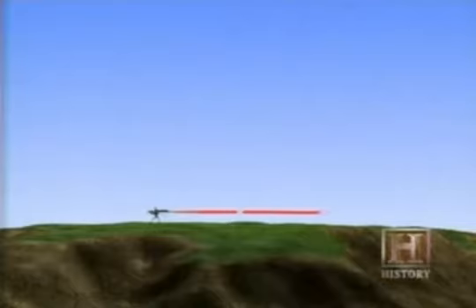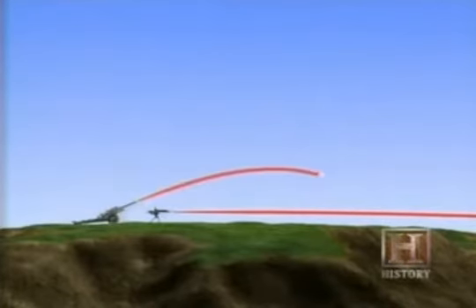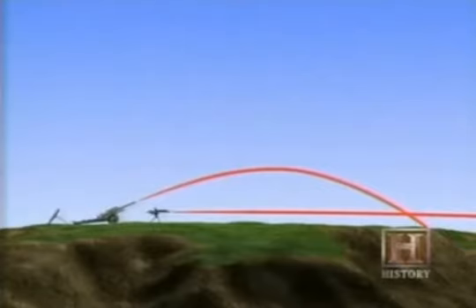As devastating as the machine gun was, large-caliber guns collectively known as artillery were even more destructive, wreaking havoc with explosions that threw men and machinery into the air. Artillery weapons can be divided into three types: a gun that shoots line of sight with a heavy shell requiring strong propellant; howitzers that shoot at a high angle with lighter propellant, allowing thinner-walled shells with more explosives; and mortars, like small howitzers, that shoot up at an angle with shells that come down almost vertically and carry considerable explosive power for their size.